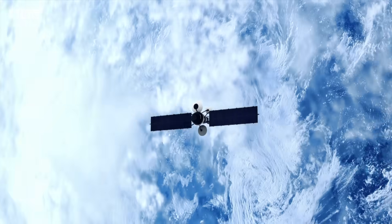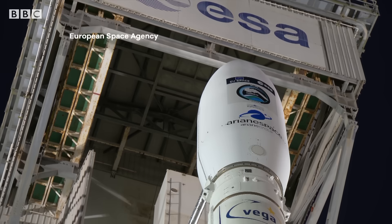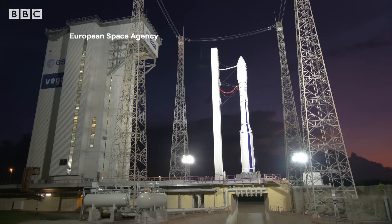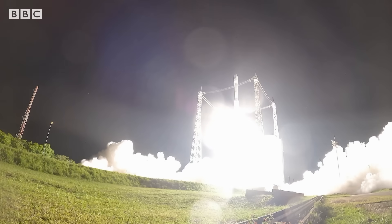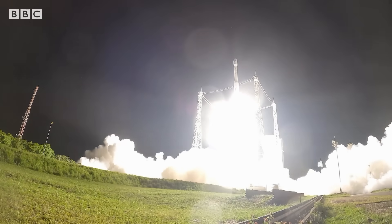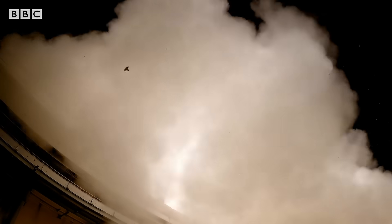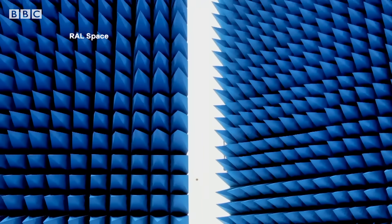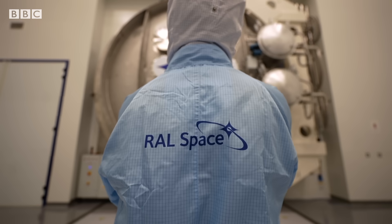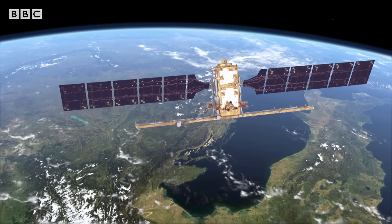Orbiting above us are thousands of satellites. Their journey to space starts in rockets of all shapes and sizes. But before satellites can be sent into space, they've undergone years of testing. This is the UK's newest centre to shake, rattle and expose them to the kinds of conditions they might face in launch and in space.